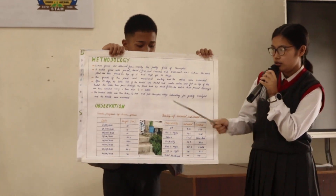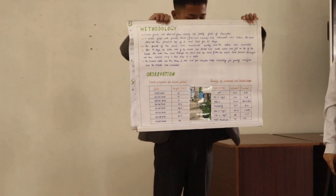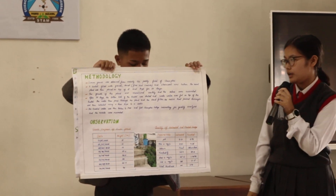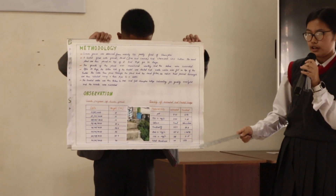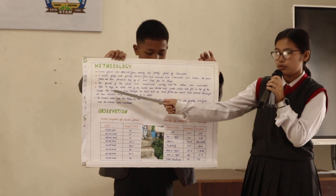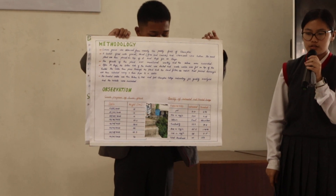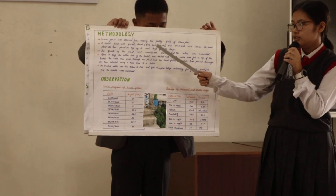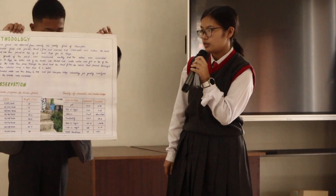Our methodology consists of the following: lemongrass was obtained from nearby the paddy fields of Zambai. A bucket filled with gravel, sand — fine and coarse — and gravel was taken. The reed plant was planted on top of it and kept for 34 days. The growth process of the reed plant was monitored weekly and the values were recorded.